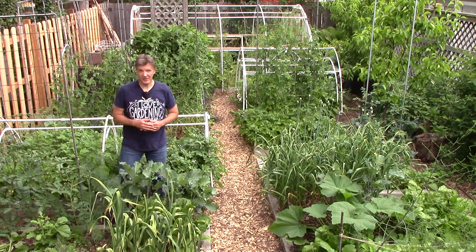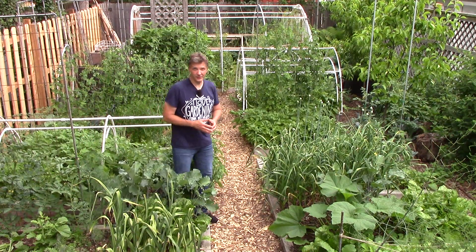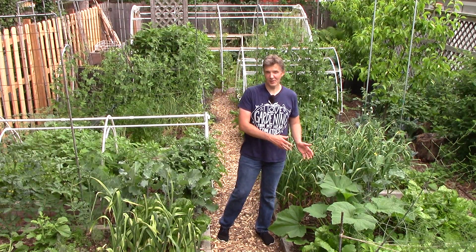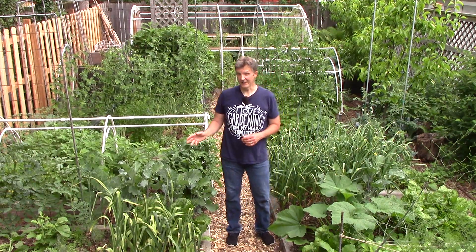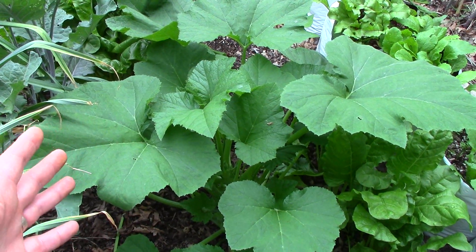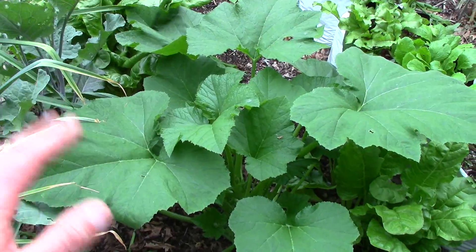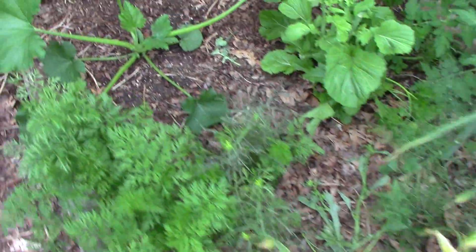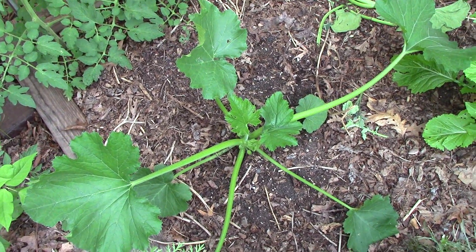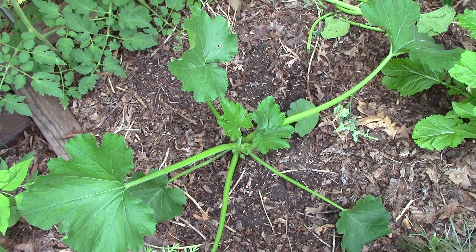As a demonstration of the benefits of starting squash early under cover, let's compare our patty pan squash, which was started two weeks before the last frost in a cold frame, to our zucchini, which was started after the last frost. Here's our patty pan - as you can see it's already massive. Now let's look at the zucchini, which is also a summer squash but was started after the last frost. As you can see it's much smaller, so there definitely seems to be an advantage in starting our squash early in cold frames.